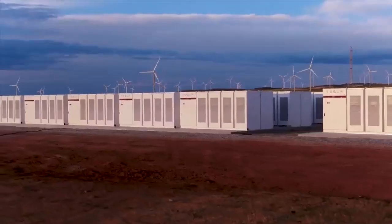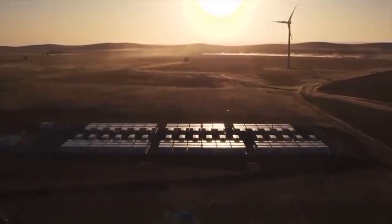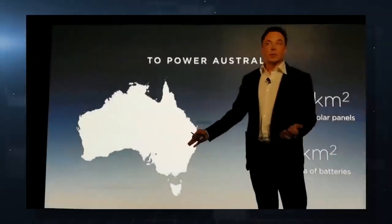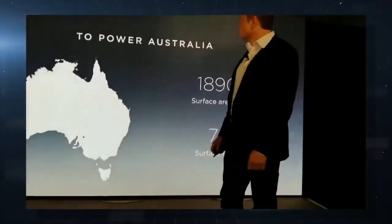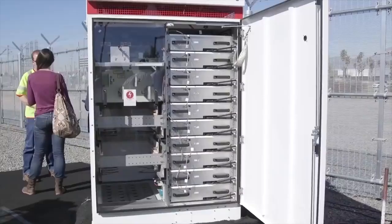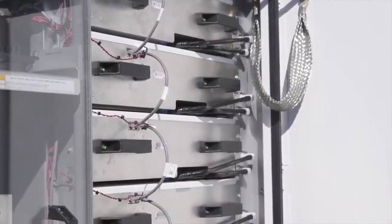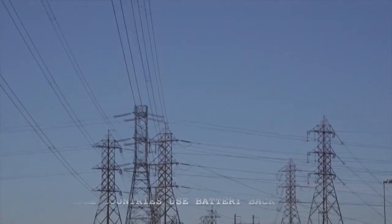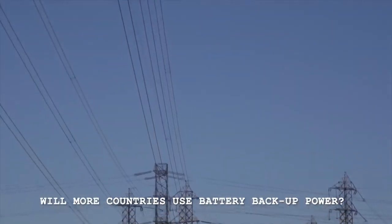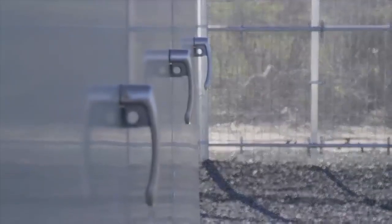Not only does this prove that batteries such as the Tesla Power Pack can save the day when it comes to failures of the fossil fuel industry, but it proves that batteries are indeed the future of energy. The Economic Times recently reported that battery storage is cheaper than new coal power, with a new economic viability analysis showing that renewable energy along with battery storage in Tamil Nadu is cost competitive with new coal power plants. Do you think more countries will use batteries as backup in their change towards renewable energy? Let me know in the comments below.